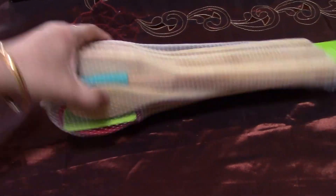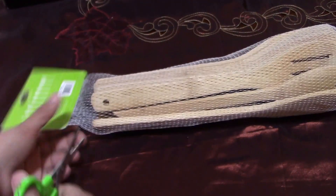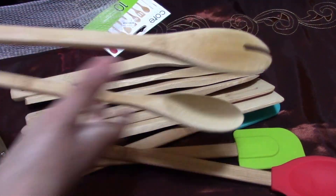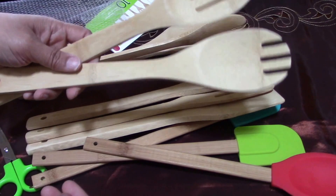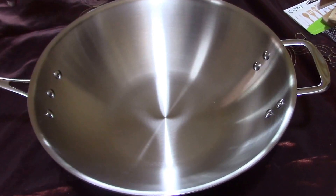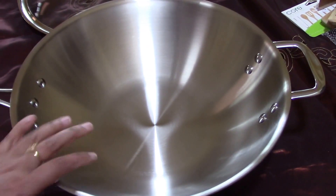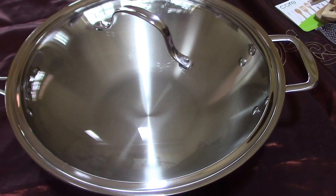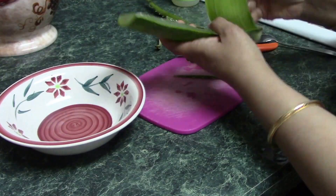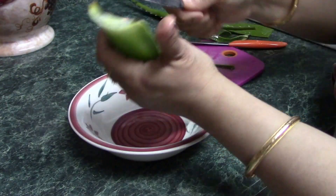Then I purchased this bamboo spoon set — they were very cheap, I got them for nine dollars and there are around ten pieces. This is the last thing I purchased — I went to buy only this and ended up purchasing so many things. I love it because it is stainless steel and you can place it in the oven also, so that is the best part about it.